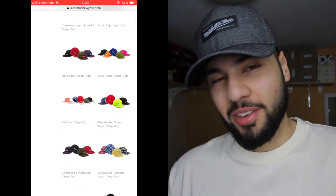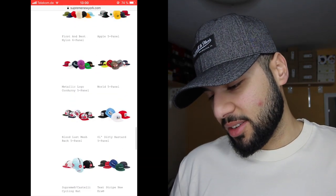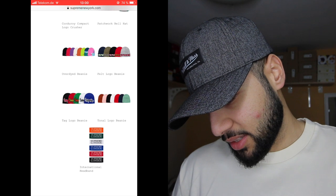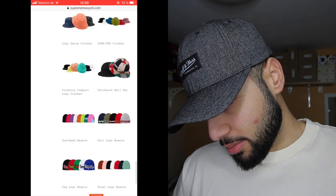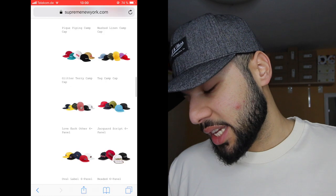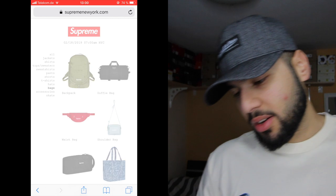Hats — gonna be the most hated item every release every week, as always. I've never actually bought a cap from Supreme internationally. They're also dropping beanies but honestly in spring I don't need beanies, so I'm gonna ignore that category. Let's take a look at the bags.